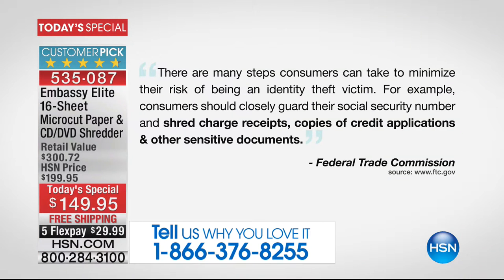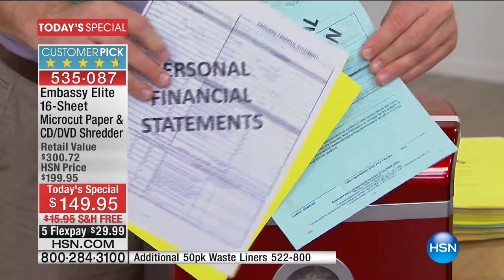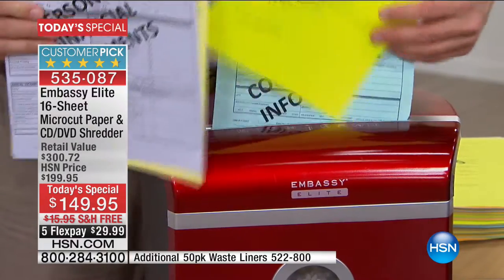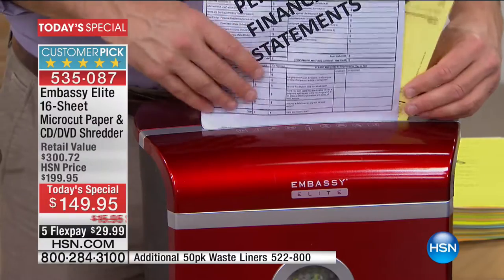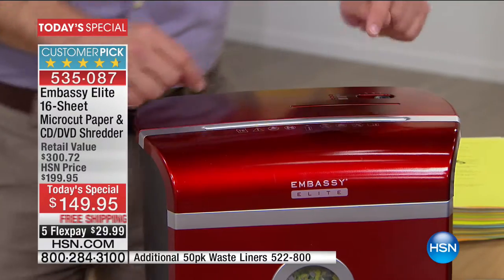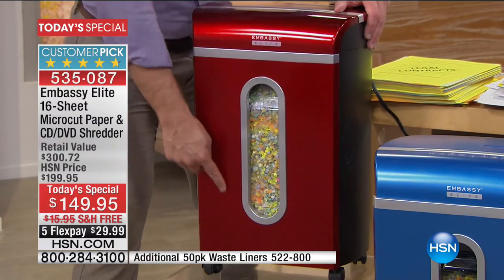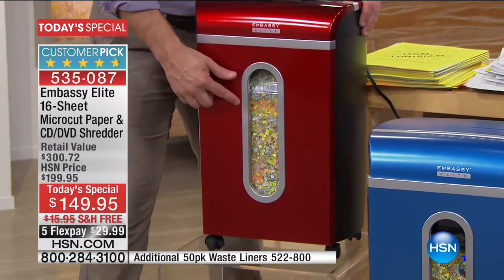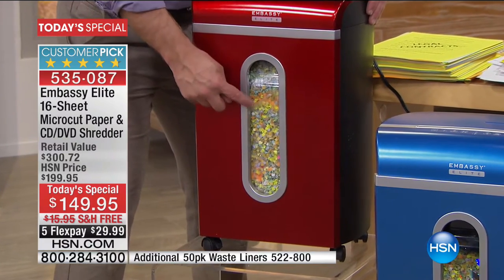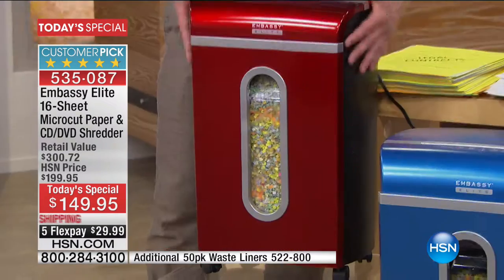Guard your social security number, shred charge receipts, shred credit applications and other sensitive documents — finance statements, social security records, medical insurance. The more you shred, the less likely identity theft is to happen to you. We've loaded it up: 16 sheets, staples, credit cards, on casters so you can roll it room to room. Large peekaboo window, elegant design — this new design makes it an elite model. Inside is micro cut — so small and fine.